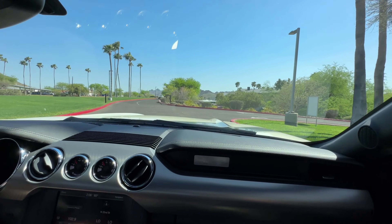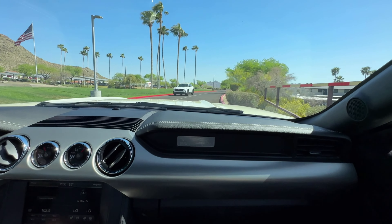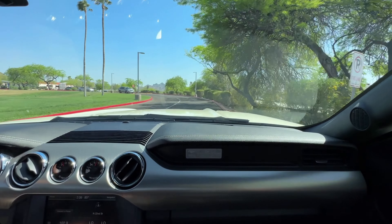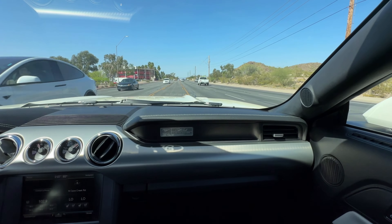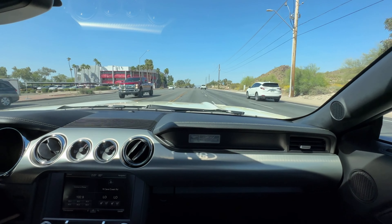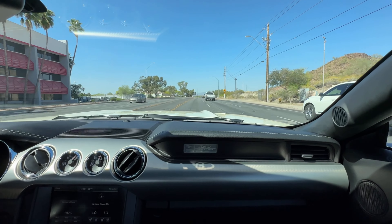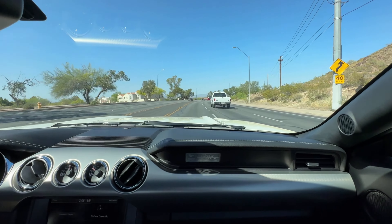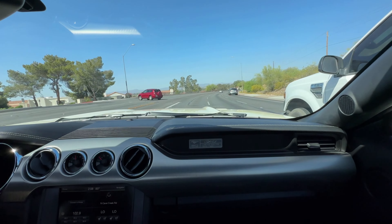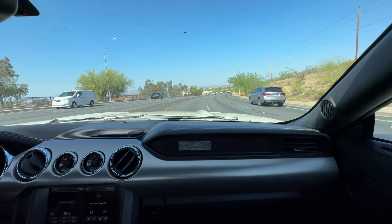This has the 5.0-liter V8 and this one is optioned with the automatic transmission six-speed. Great performance and I barely have my foot on it. This is fun to drive. She handles incredibly well.